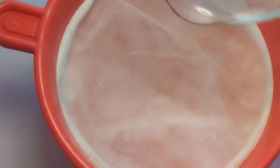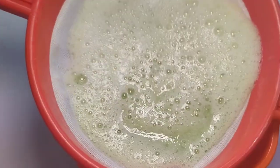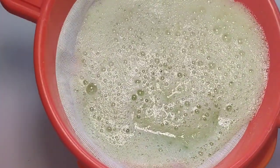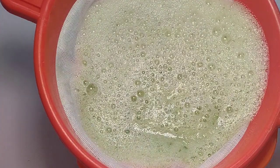When you are done blending, transfer into a strainer to get out the juice. When you are done with that stage, use a spoon to gradually press out your juice. Cucumber juice is very important to your skin.